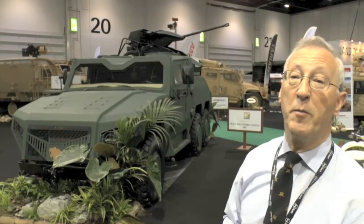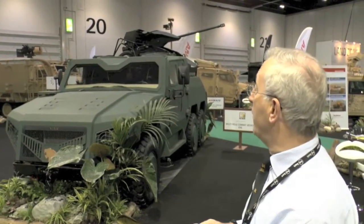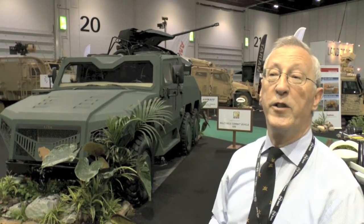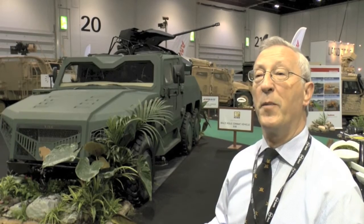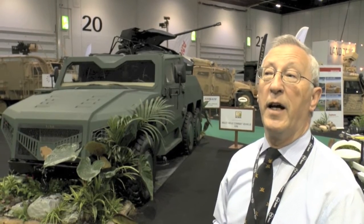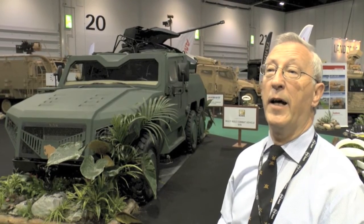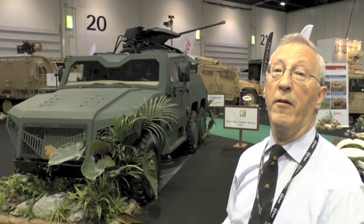Several thousand of these vehicles have been built. This is the weapons carrier version, but also being shown is the APC version, which features a fully enclosed troop compartment at the back with seats for the dismounts. A wide range of other versions are being developed, such as command post, ambulance, and even a flatbed carrier, which can carry things such as rocket launchers.